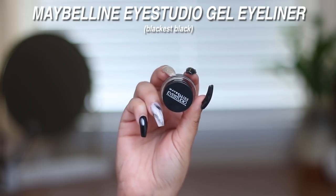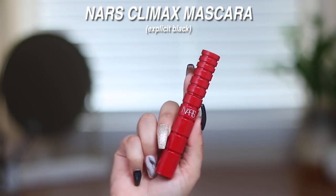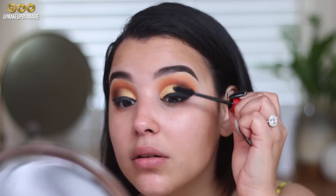Moving on to liner — I'm using the Maybelline Eye Studio Blackest Black gel liner on a MAC 210 brush. You guys know I really love this drugstore gel liner. I'm creating an intense cat eye wing because I'm feeling it today. For mascara, I'm going in with the brand new NARS Climax Mascara — a fatter brush — wiping off the excess and combing through my lashes.